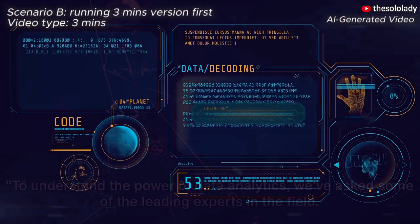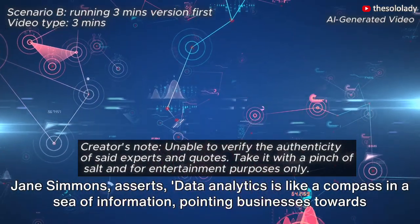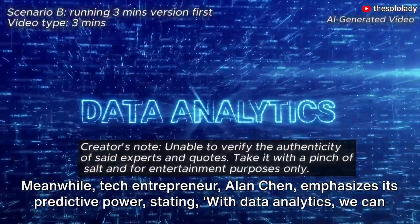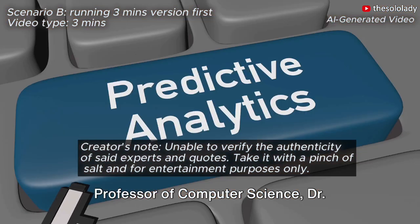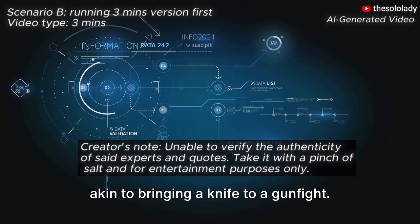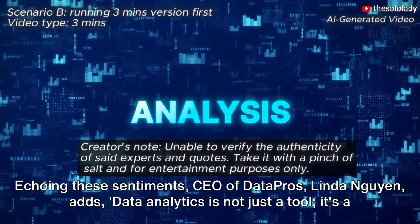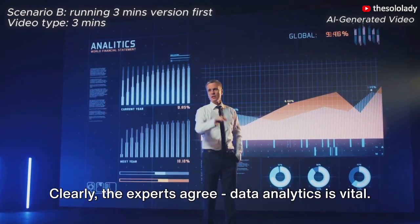But what exactly is data analytics? To understand its power, we've asked some of the leading experts in the field. Renowned data scientist Dr. Jane Simmons asserts, 'Data analytics is like a compass in a sea of information, pointing businesses towards better decision-making.' Tech entrepreneur Alan Chen emphasizes its predictive power, stating, 'With data analytics, we can identify trends and patterns, almost like seeing into the future.' Professor of computer science Dr. Raj Patel highlights its competitive advantage, noting, 'In the digital age, not leveraging data analytics is akin to bringing a knife to a gunfight — it provides an irreplaceable competitive edge.' CEO of Data Pros Lyndon Nguyen adds, 'Data analytics is not just a tool, it's a game-changer, transforming raw data into actionable insights.' Clearly the experts agree: data analytics is vital.